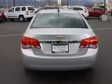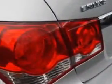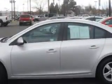Daytime running lights, rear seats with rear heat vents, warnings and reminders, tire pressure warning, front bucket seats, front suspension with McPherson struts, dual vanity mirrors, tail and brake lights with LED rear center brake light, one-touch windows on all four, and much more.